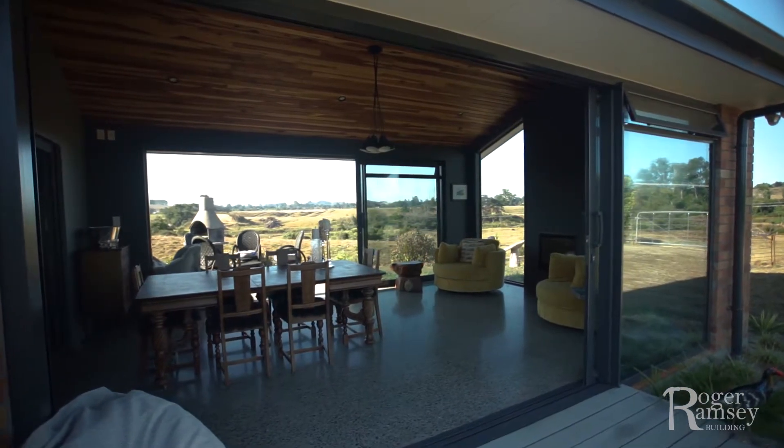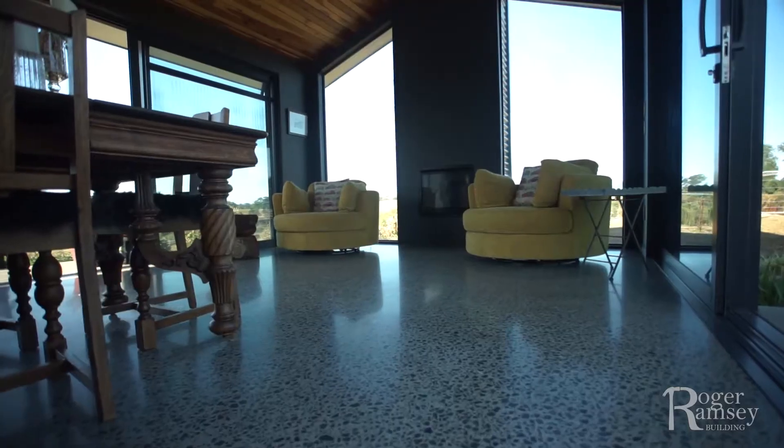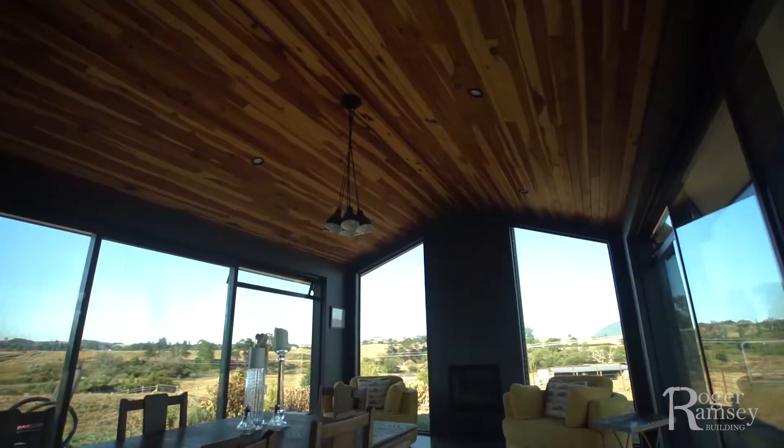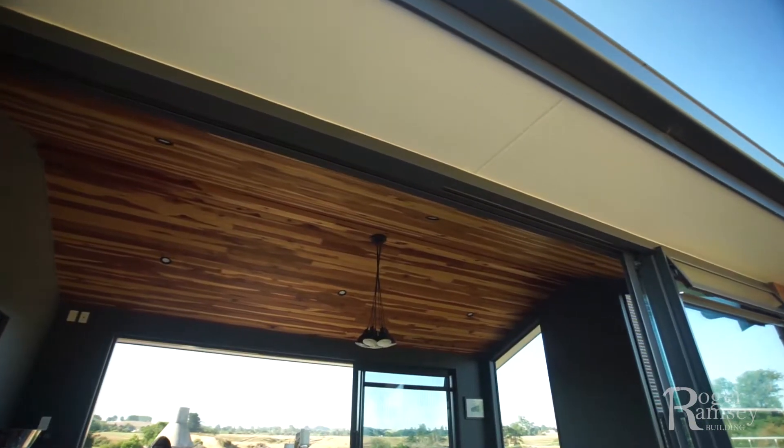But then wall it in — not with walls, with glass — so that we could use it all year. So we put the fireplace in too. The idea kind of evolved and Roger was very good at accommodating any changes we made on the way.